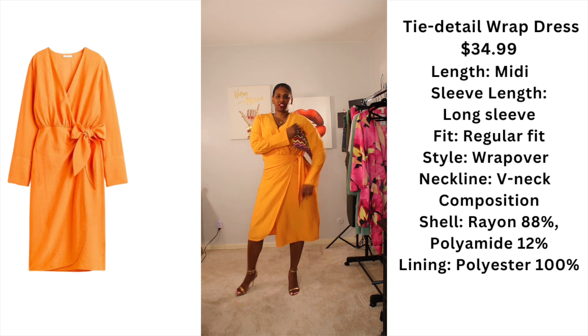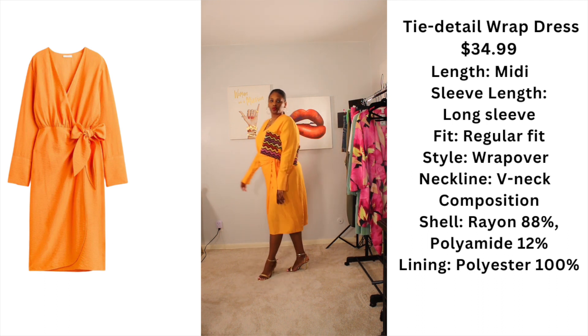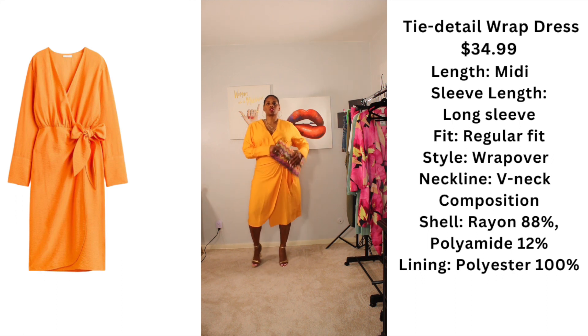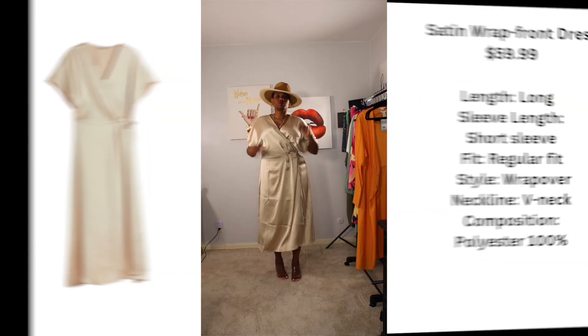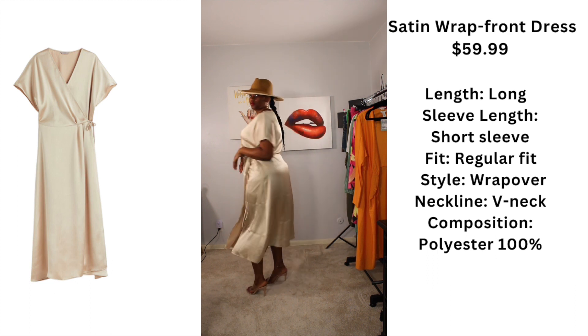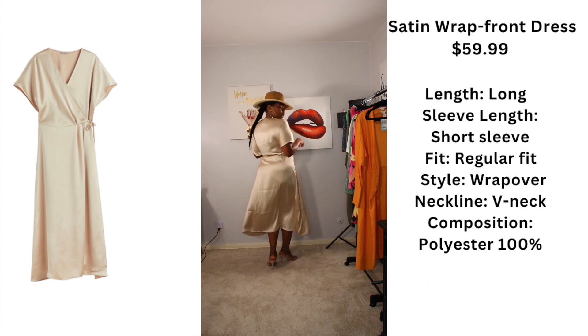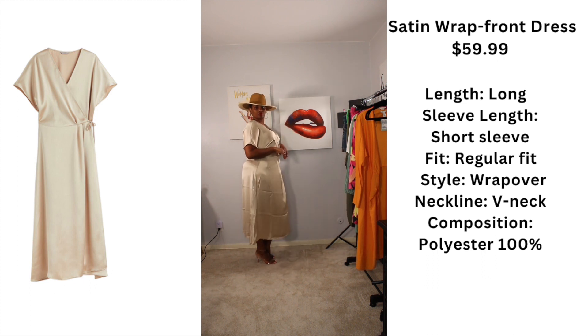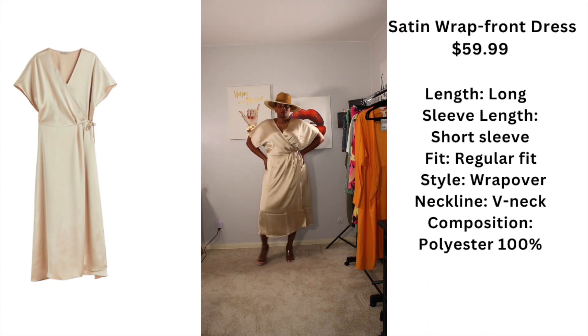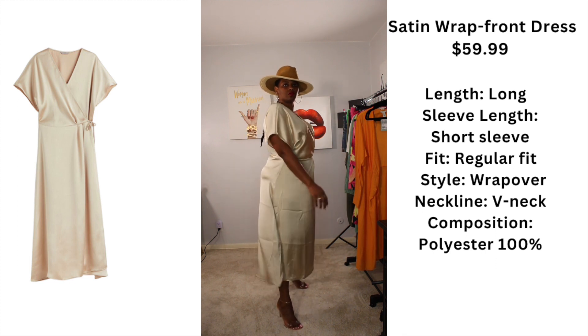In case I want to add a pop of color — this is a classic. It feels very good against your skin because satin feels good against your skin, period. I love the dress, I love the flow of the dress, I love the way that it wraps.